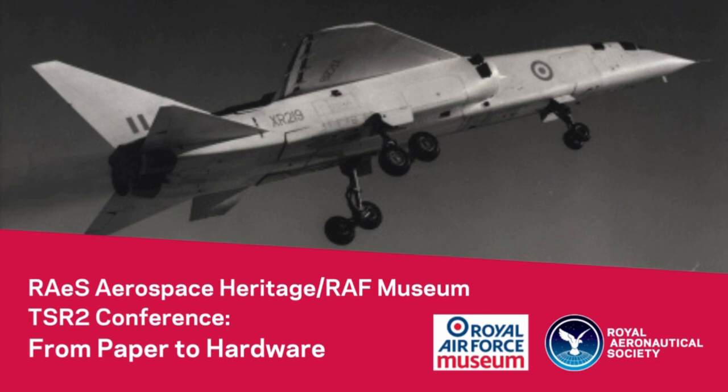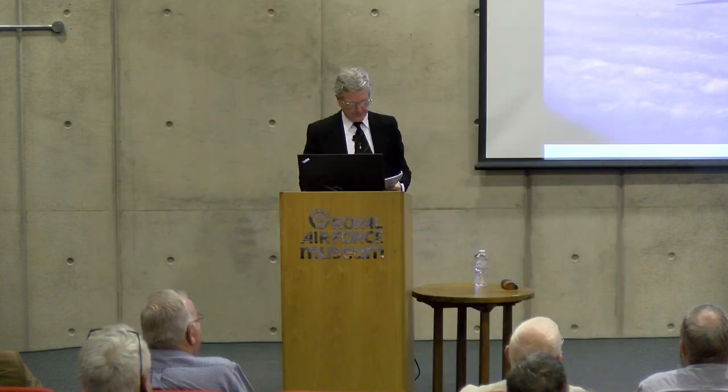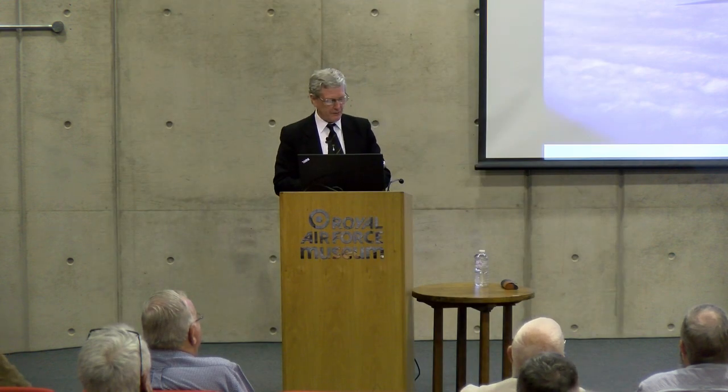Tony Butler is speaking next, known for his Secret Projects work. That's one of my favourite photographs of TSR2. If you've ever looked at air-to-air photographs of TSR2, they're either always side-on or always three-quarter rear like that. I'd always think the camera ship probably could never keep up with it. I must thank Paul for asking me to take part today.